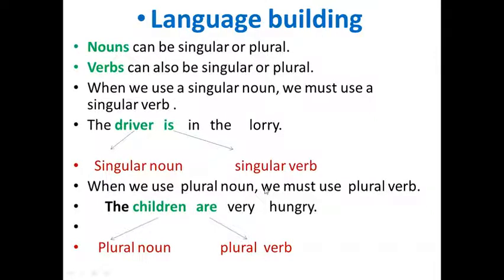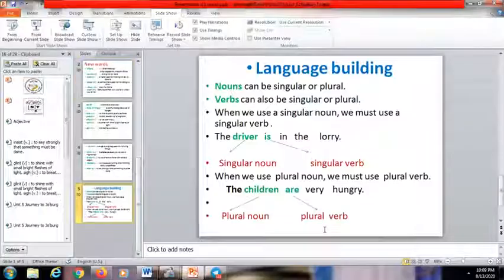When we use a plural noun, we must use a plural verb. Like: the children are very hungry — this is a plural noun and plural verb. Thank you so much. Goodbye.